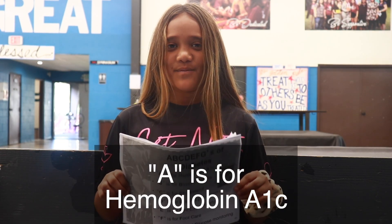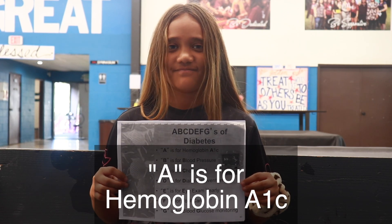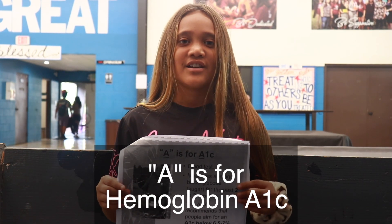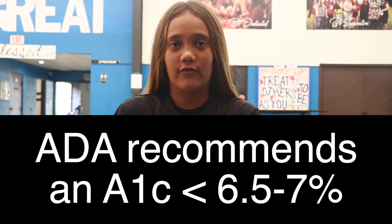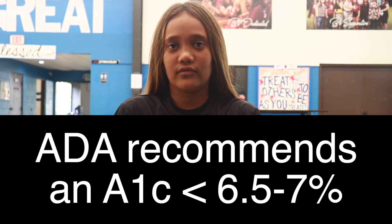A is for hemoglobin A1C. If you have diabetes, you have to take a blood test. The ADA recommends that people aim for an A1C below 6.5 to 7 percent.